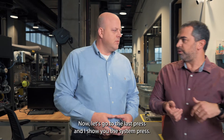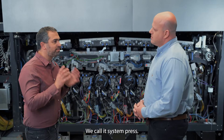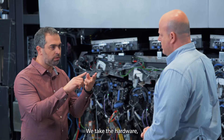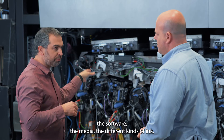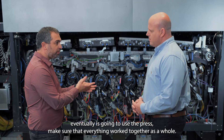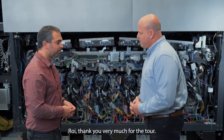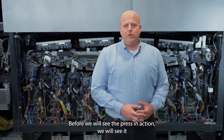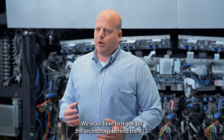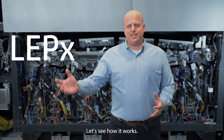Now let's go to the last press — the fourth press. We call it system test. This is where all subsystems combine together: we take the hardware, the software, the media, the different kinds of ink, and we test the application — how the customer will eventually use the press — making sure everything works together as a whole. Now, before we see the press in action printing at 120 meters per minute, we'd like to highlight the technology behind the V12. We call it LEPX. Let's see how it works.